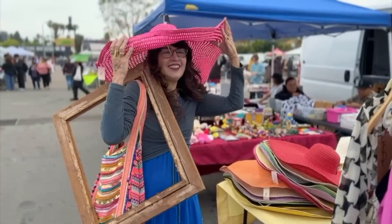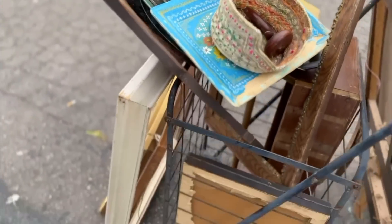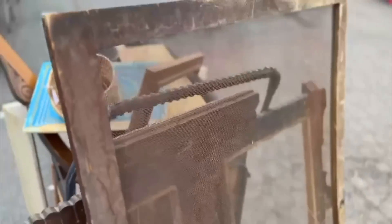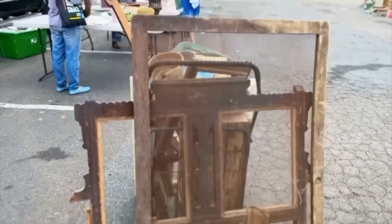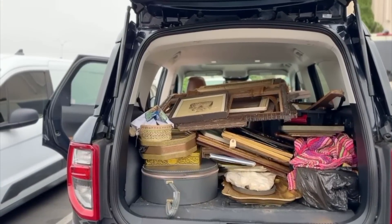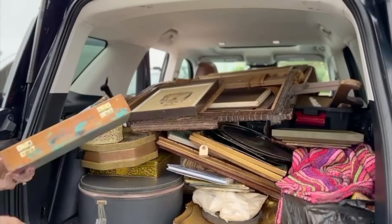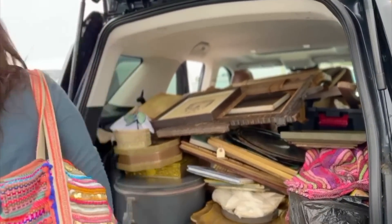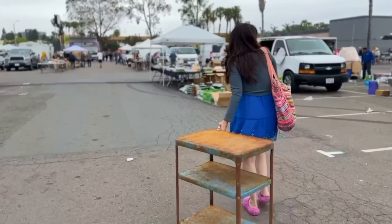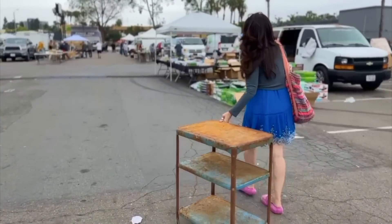This super awesome lady is getting rid of a bunch of stuff, so we got a bunch of things and this screen for free. We are packed, except we still need to fit a chair, two chairs, and a cart.